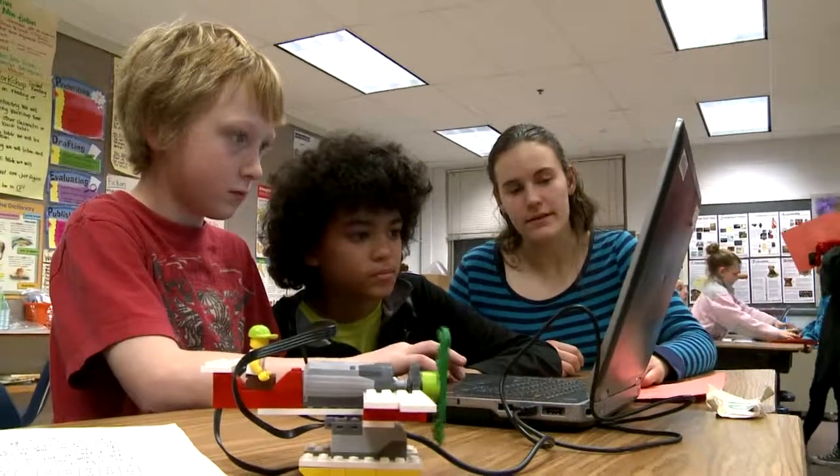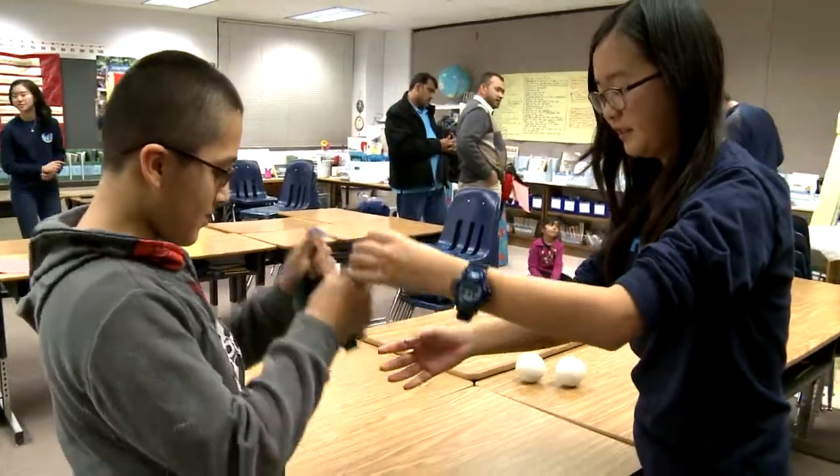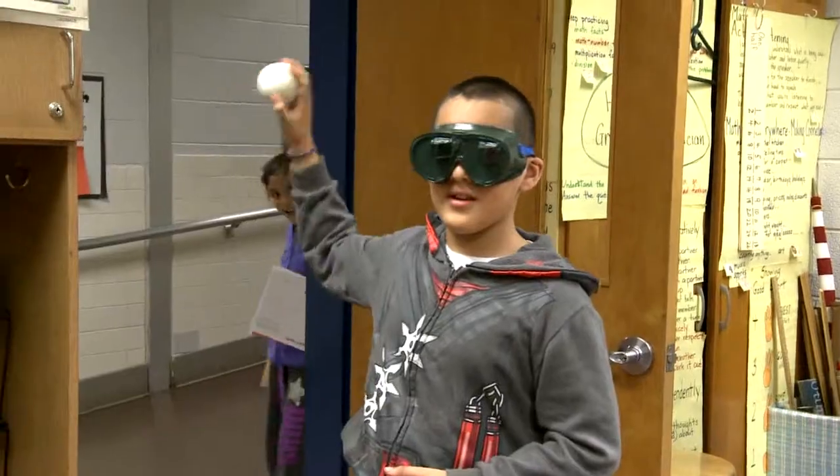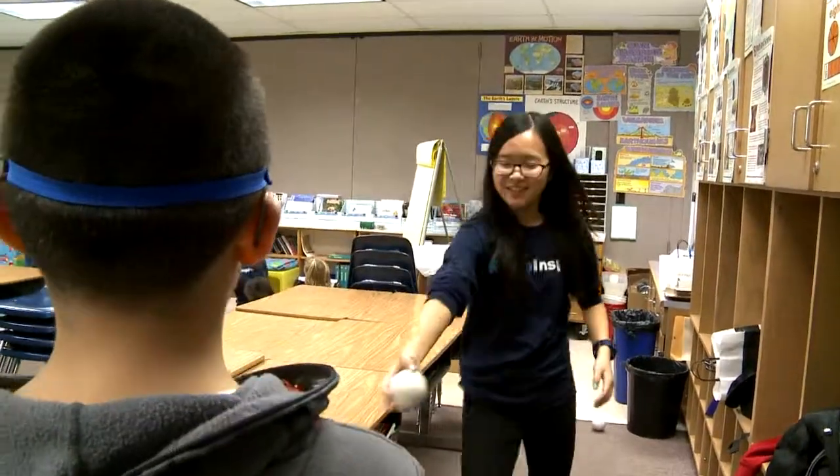Other activities included demonstrations from students from Thomas Jefferson High School for Science and Technology. The high school students worked with younger students on science activities that show how the brain works.